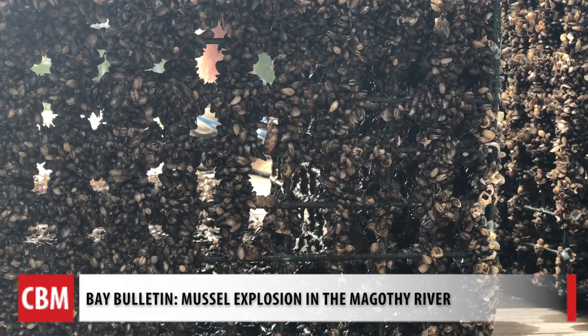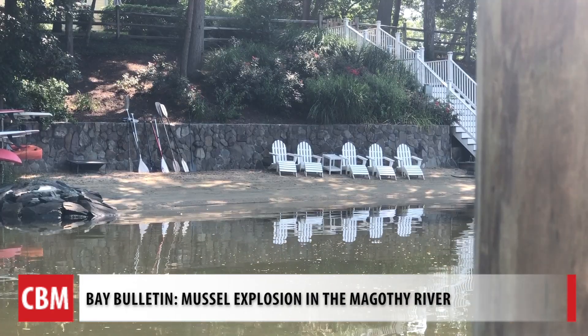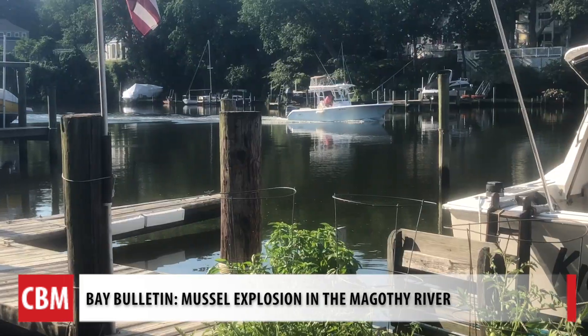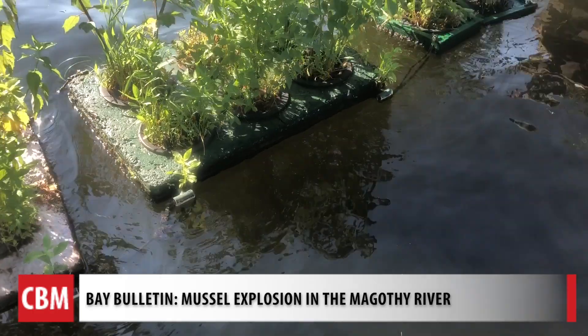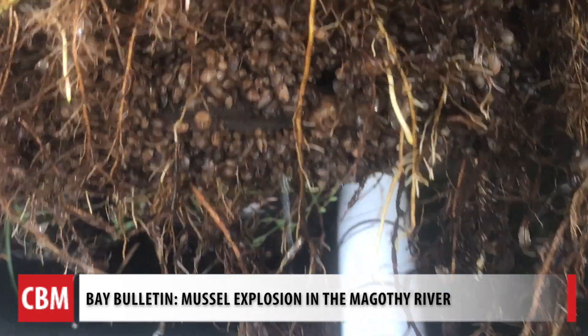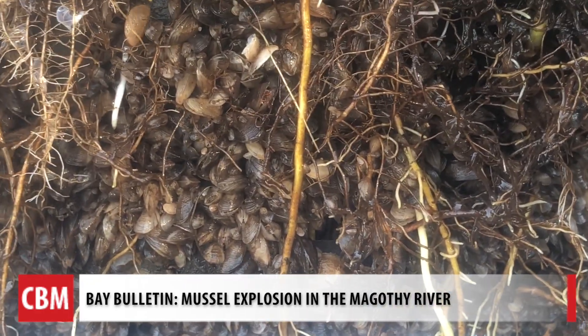They're controlling what they can by finding ways to filter the water to offset what they can't — the weather and development in the area. The plants have proven to withstand the boat traffic. And this year, the MRA president, Paul Spadaro, says volunteers predicted these mussels based on what they recorded in 2004.